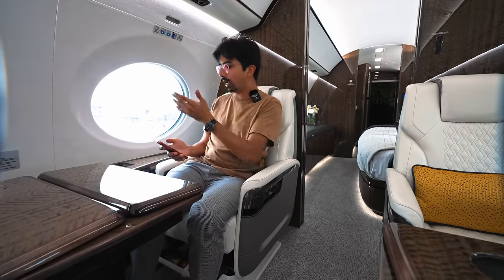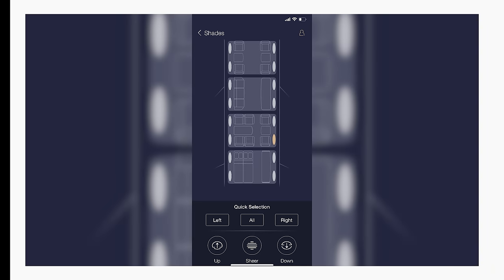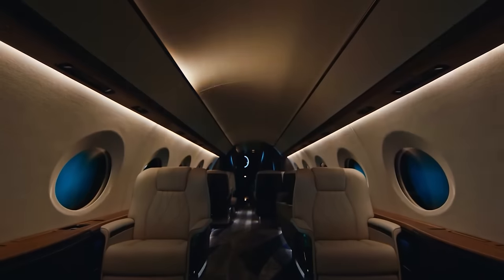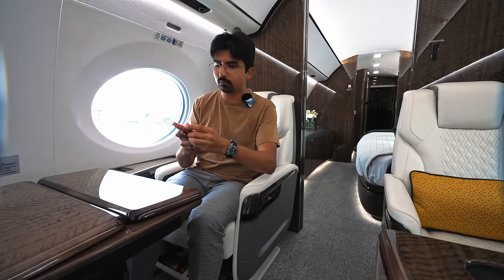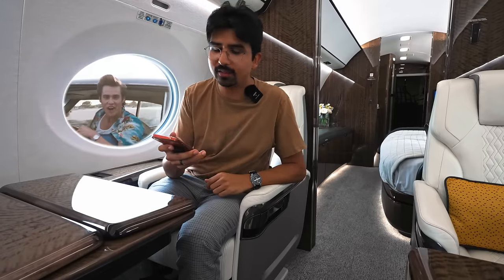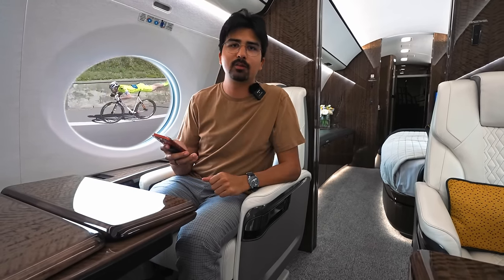This G700 has Wi-Fi on board and its own app called the Gulfstream Cabin Management System, where I can, for example, control the shades — let them go down, let them go up again — and control all the lighting. I can also look at my flight info; currently we are on our way to Vietnam, as you can see. And of course, you can also control all the in-flight entertainment at the big TV.